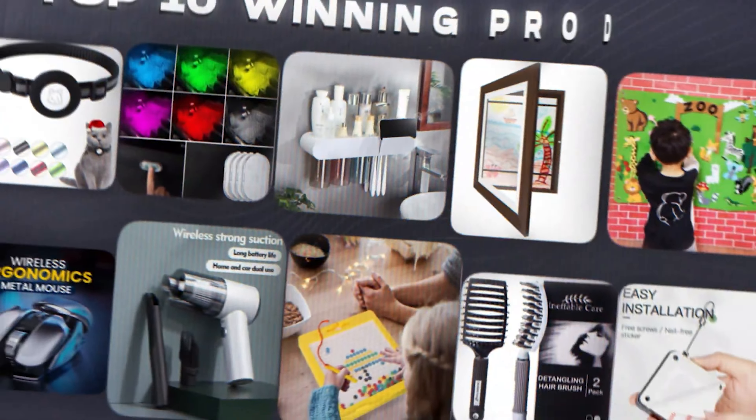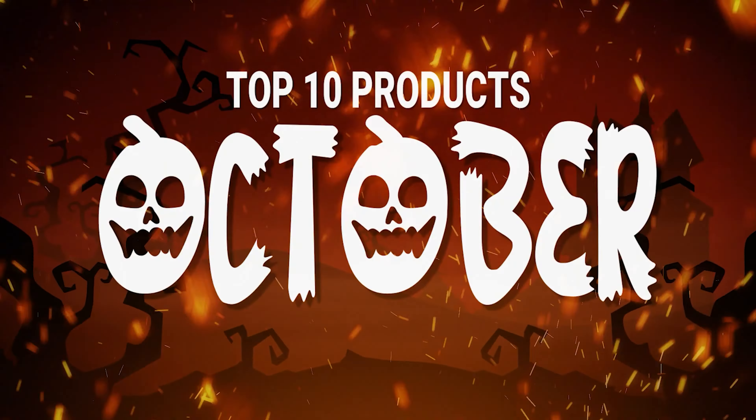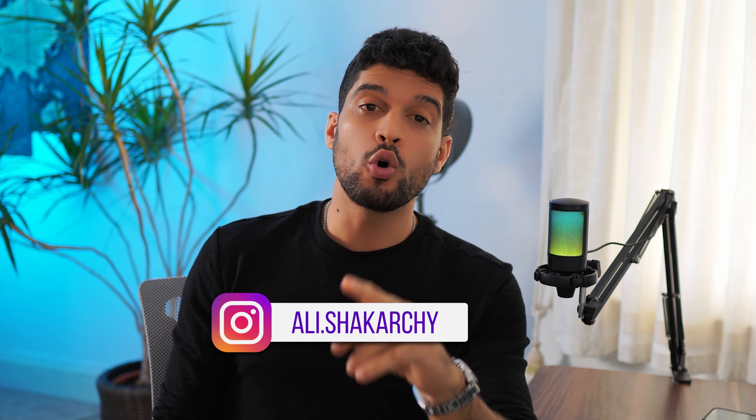We are back with another top 10 product list, but this time for the month of October. I've spent a lot of time going through each of these 10 products to make sure they are validated, and I truly believe they have the potential to make you money this month. If you have any questions, feel free to shoot a comment down below or DM me on Instagram.